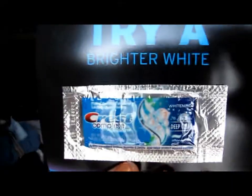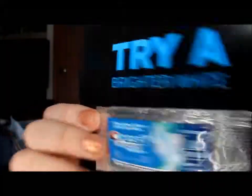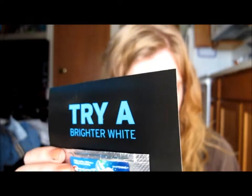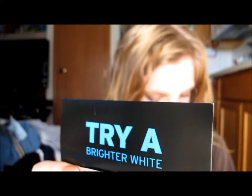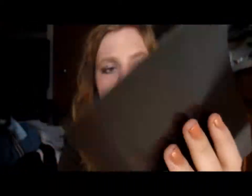The other thing is the Crest Complete Whitening Deep Clean toothpaste. There's also a coupon in here for it, so if I like this toothpaste I can get it again. And you can never have too much toothpaste.